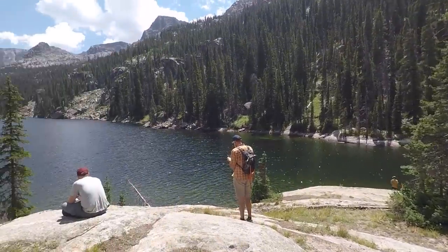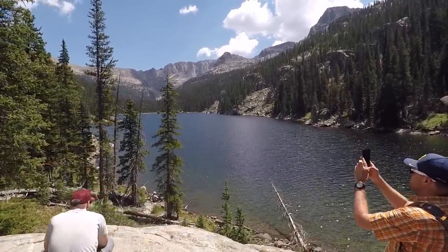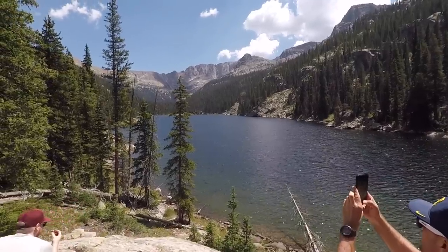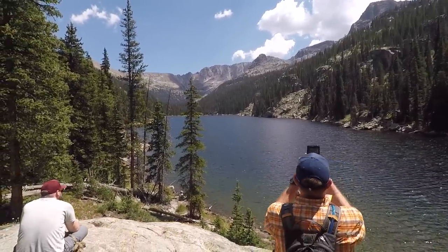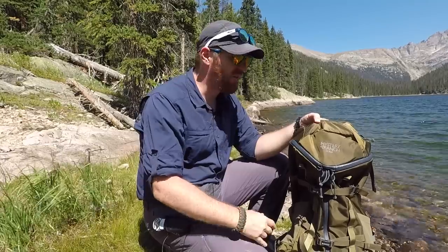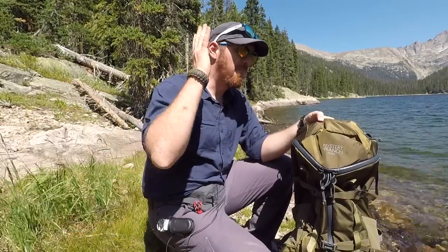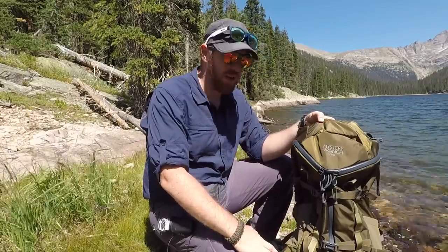Hey folks, welcome to the channel, welcome to another episode here at Unions Tactical. Welcome to this amazing scenic view. We have had a fantastic trek up to this alpine lake here in the Rocky Mountains. We're going to talk about packs today. Packs are just a little part of getting out there — get out there regardless of the pack you have. But I purchased the Mystery Ranch Scree 32-liter pack recently because I've seen and heard a lot of really good things, so I wanted to see for myself if they're really all they're cracked up to be, or if there are aspects I'd like to see changed. I want to answer all that in this video.